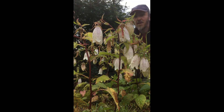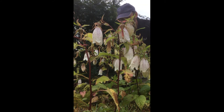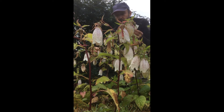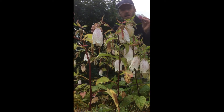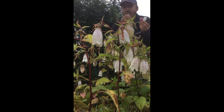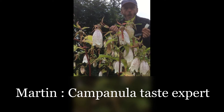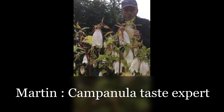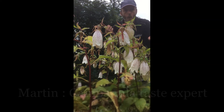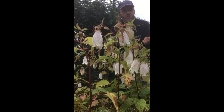I have made my own very dedicated research and found out that actually both Campanula Punctata and Takesimana taste the same — very sweet. So they are very close relatives.